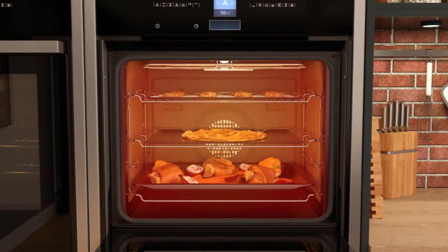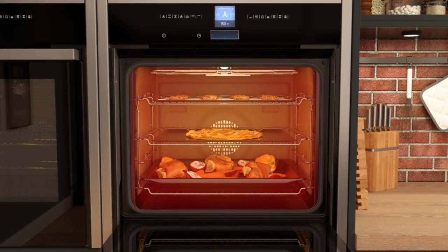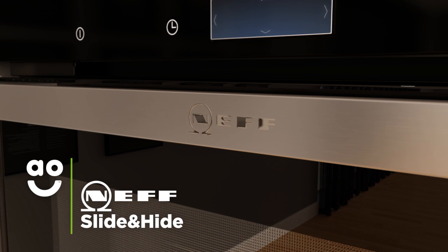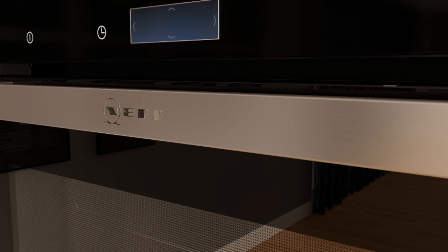And because the forced air travels in different directions, even when you're checking on your meals, little heat is lost. The innovative disappearing Slide and Hide door is stylish, safe and lets you have total control over your meals.